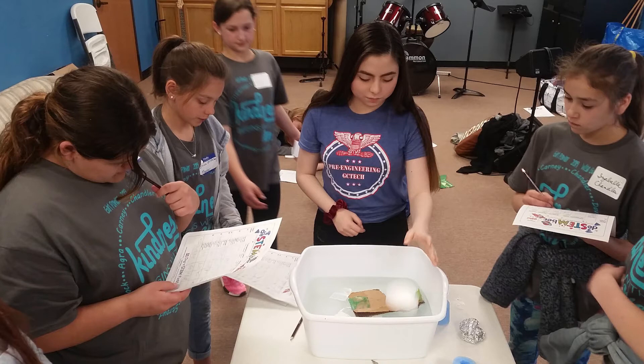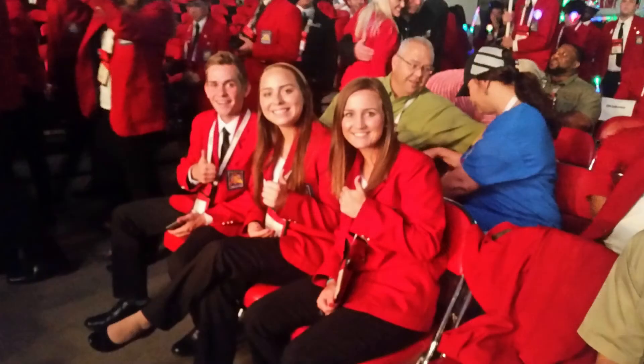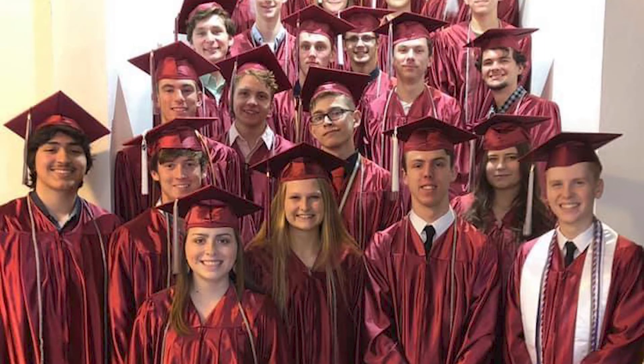Opportunities for you to design the future begin now. Gordon Cooper Pre-Engineering Academy is interested in motivated students who want to impact the world around them. If you enjoy math and science classes and want to explore their applications, the Pre-Engineering Academy is looking for you. Start your journey by visiting Gordon Cooper Technology Center's website and submitting your application today.